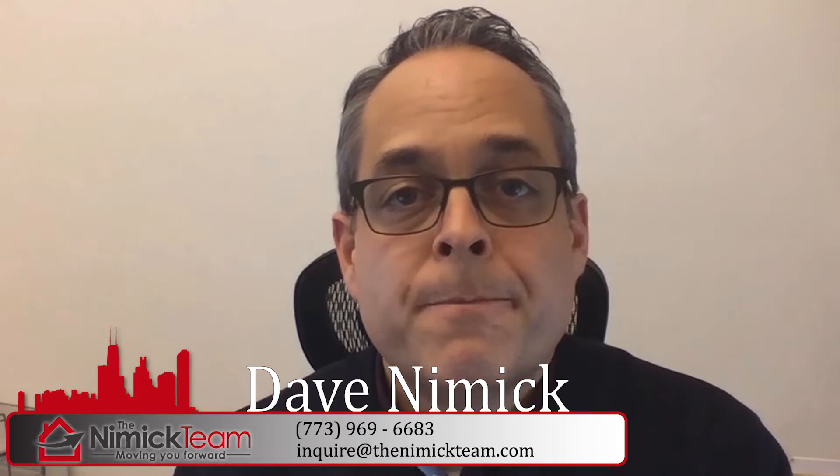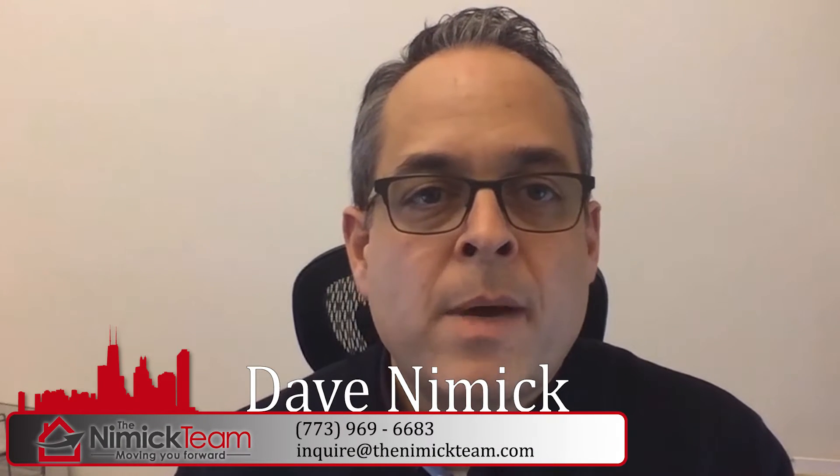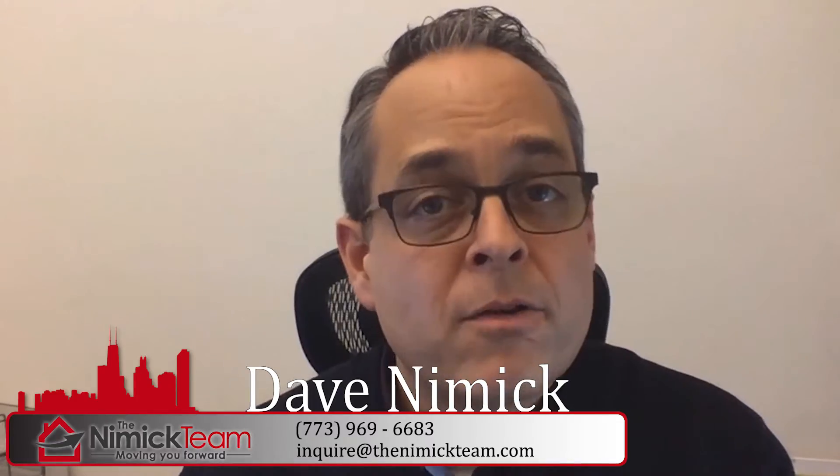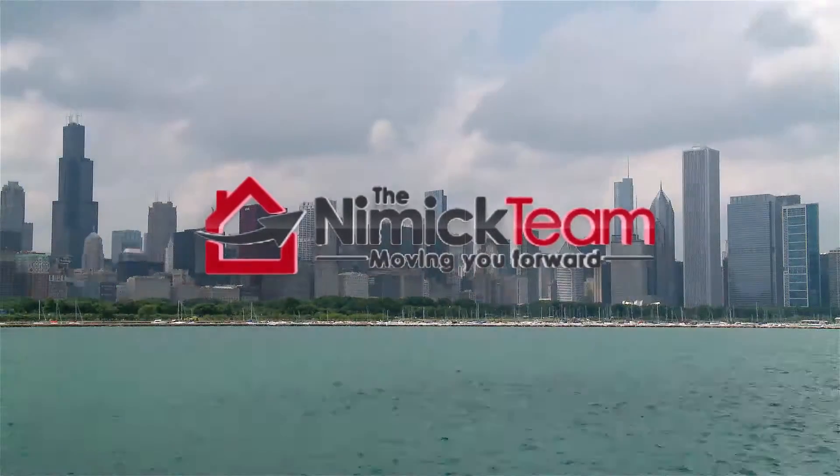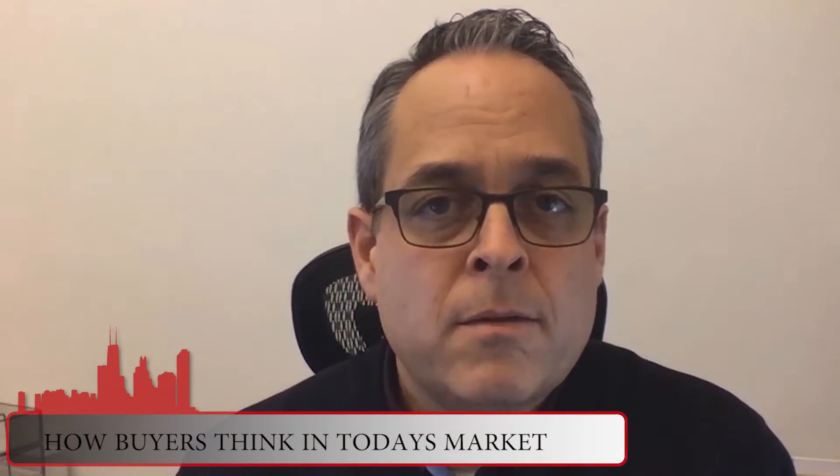Hi, it's Dave Nimick with the Nimick Team. I wanted to talk to you today about understanding how buyers think in today's market. There are several things that go through a buyer's head in today's buyer's mind.